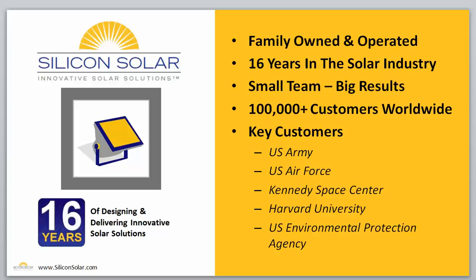Let me start by telling you a little bit about Silicon Solar. We're a family-owned and operated business. We've been in the solar industry for about 16 years. We don't have a big, huge team of thousands — we actually have a very small, very tight-knit team. But all of our team members are very experienced in solar energy, and we deliver big results for more than 100,000 customers around the world.